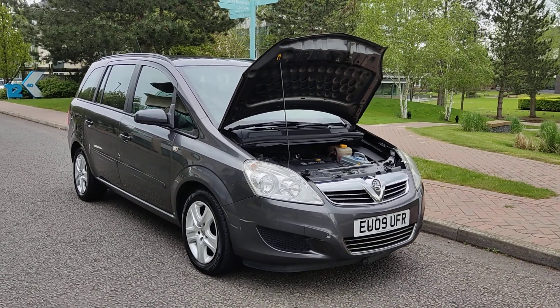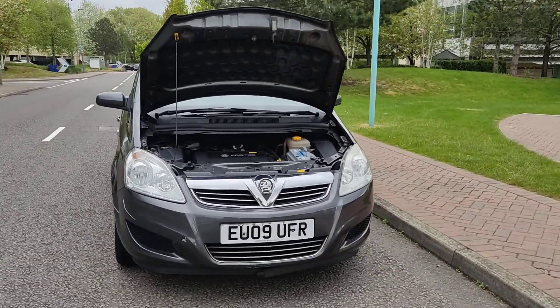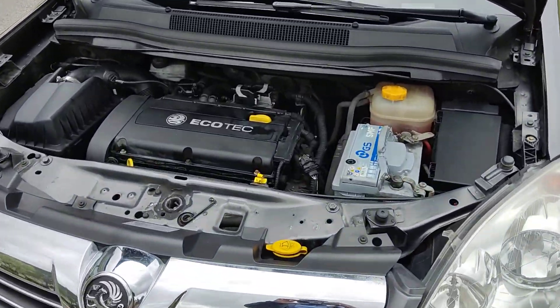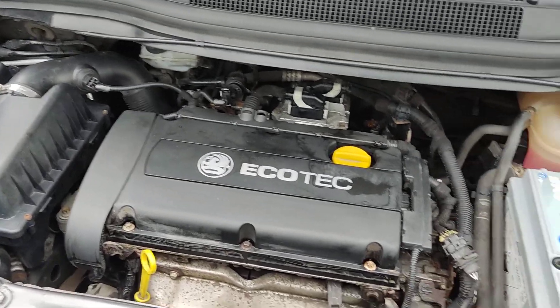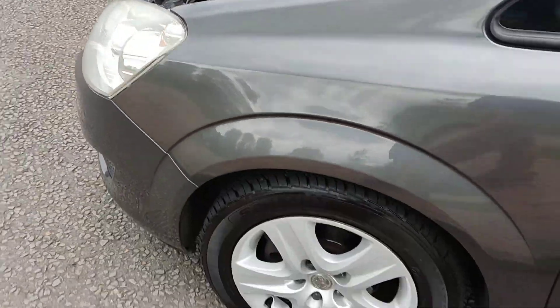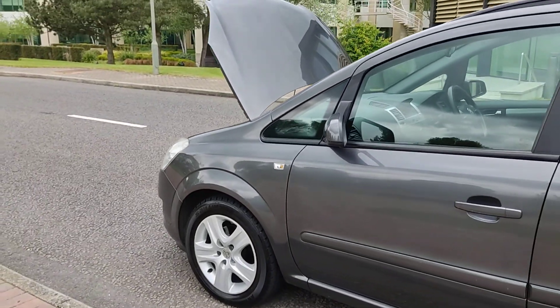EU09UFR, a grey Vauxhall Zafira 1.6 petrol 7-seat with manual gearbox. Nice clean sparkling headlights, nice and clean engine bay, recently serviced. Engine sounds very nice and smooth. Nice and clean 16-inch steel wheels with excellent tyre condition.